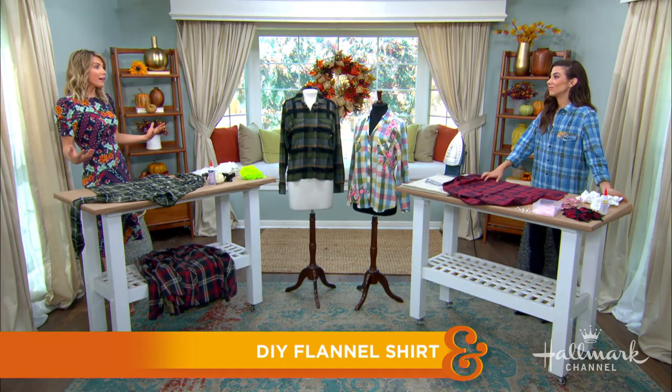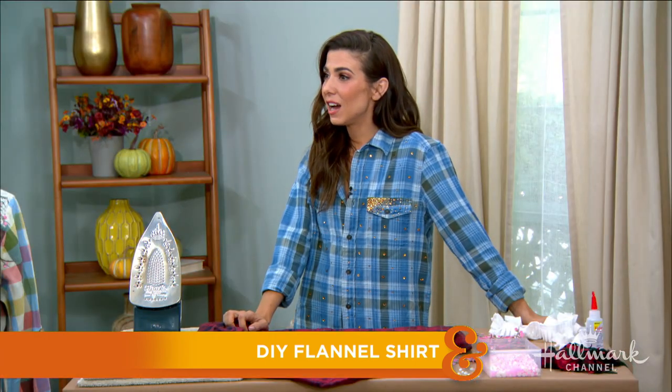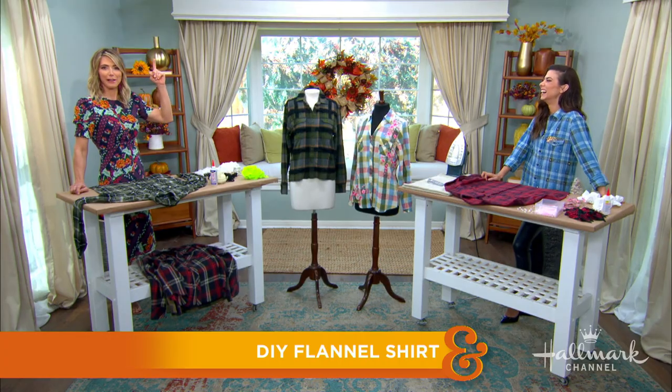There is nothing cozier than wearing a really yummy, smushy flannel shirt this time of year. And Orly is here with an easy know-how way to dress up this classic shirt that all of us love. Unfortunately, they kind of come and go out of style, unless you have Orly Shani in your life.